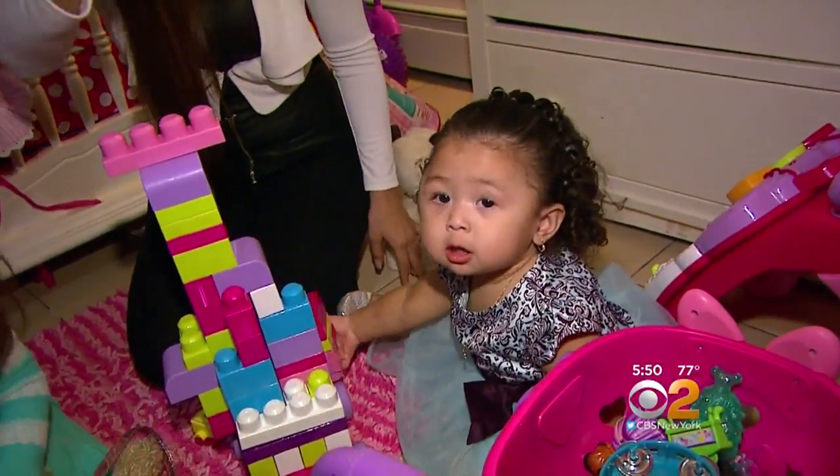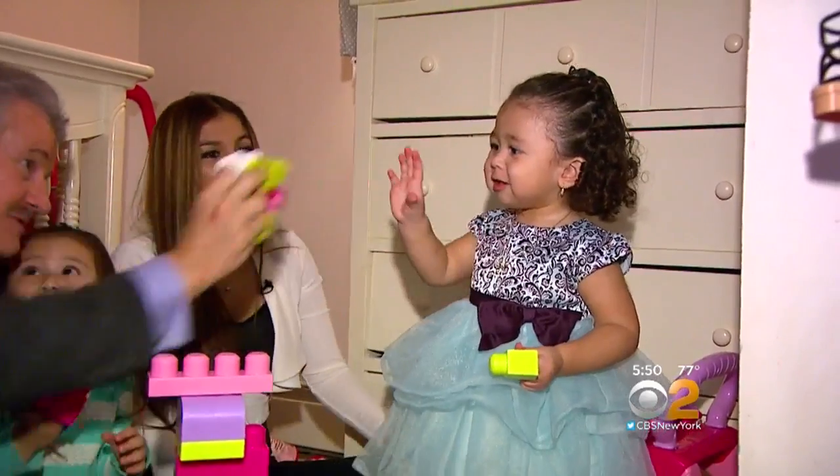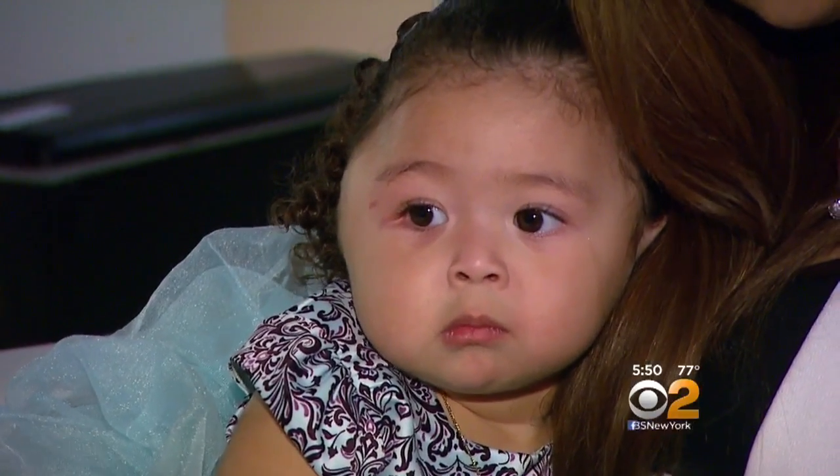This almost 2-year-old little girl is active, adorable, loves playing blocks with her big sister and even a medical reporter she just met. But if you look closely at her when she sits on mom's lap, you can see there's something not quite right with Camila's face.